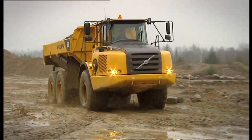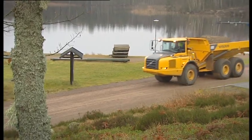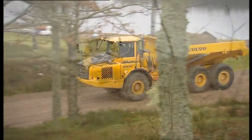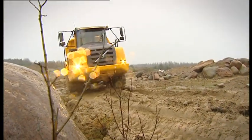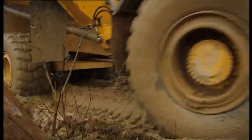The Volvo A30E Articulated Hauler is the perfect combination of versatility and capacity, built to cope with a wide range of tasks on the most demanding jobs.